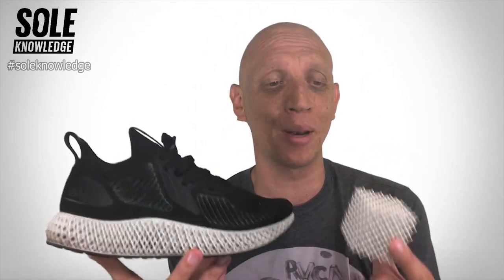Tonight's Soul Knowledge takes a closer look at the frontiers of midsole development and innovation. This is the Future Craft 4D — it is riddled with complexity and it is truly a sight to behold. Let's get into it.